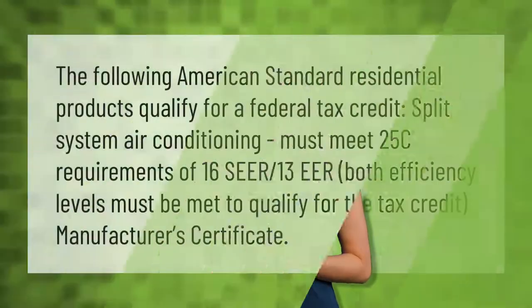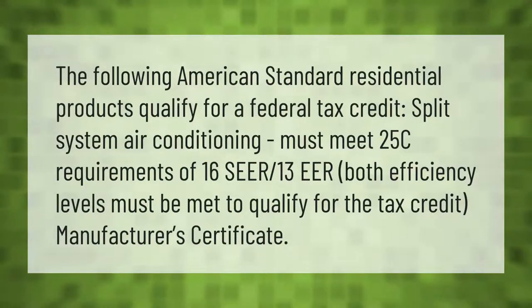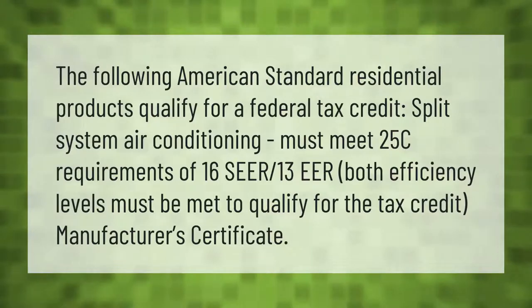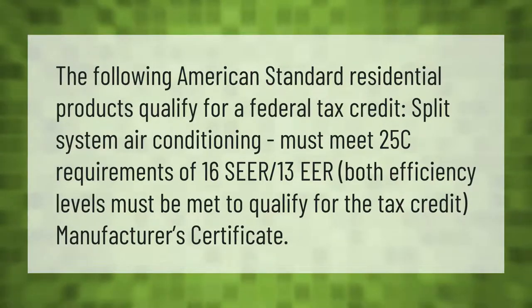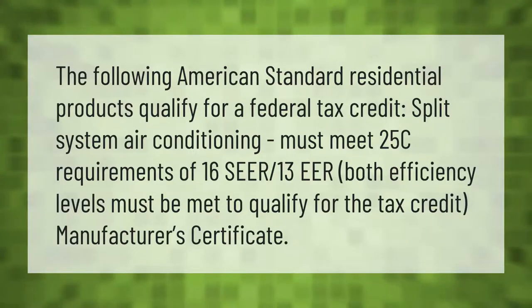The following American Standard residential products qualify for a federal tax credit. Split system air conditioning must meet 25C requirements of 16 SEER or 13 EER — both efficiency levels must be met to qualify for the tax credit manufacturer's certificate.